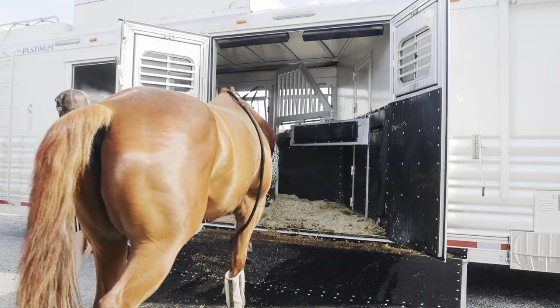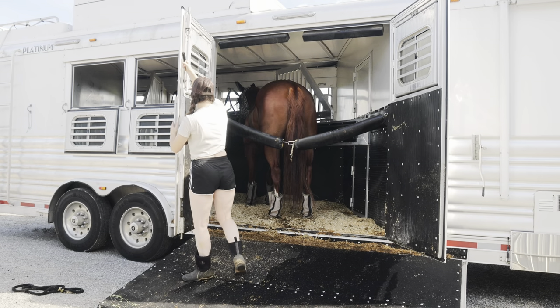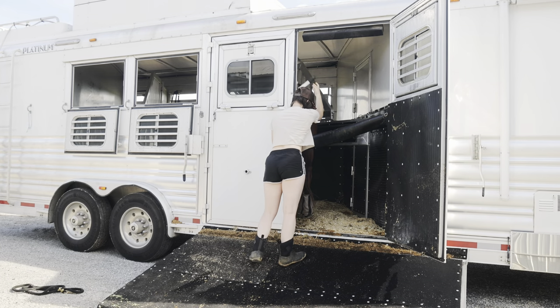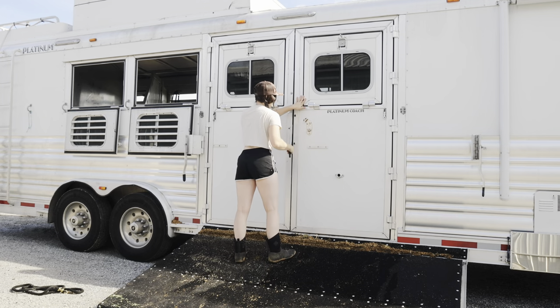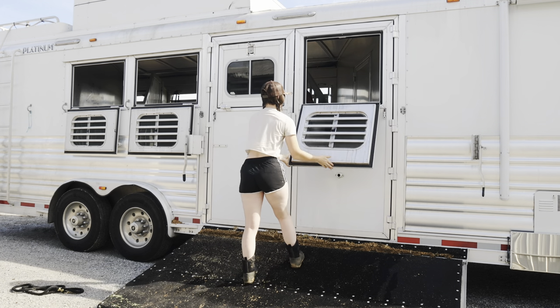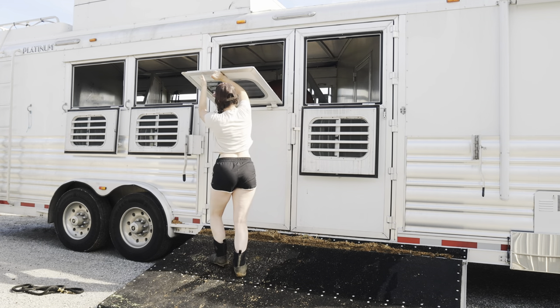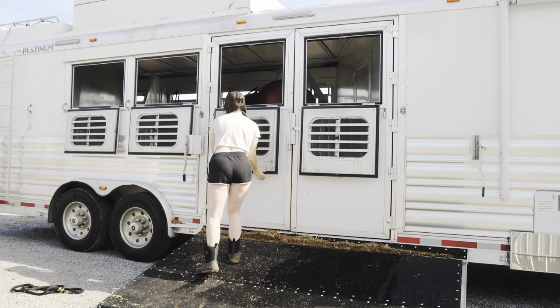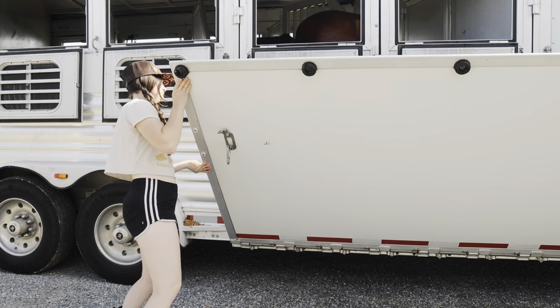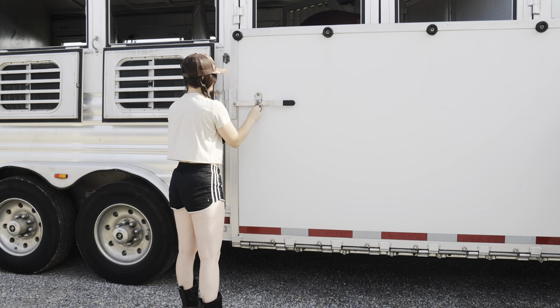Chester is the king, so of course when he hauls alone he gets both of these spots in the trailer — nice and roomy for him. Once I have him in there I put the butt bar up so he can't back out or touch the doors, or in case of an emergency and the door comes open, he still has a little barrier. It is so hot here so I am hauling with the windows down so he gets as much airflow as possible, and then we get that ramp up and head off to the barrel race.